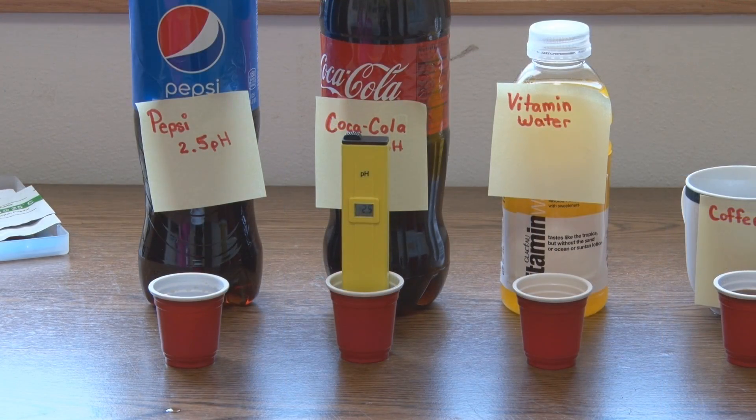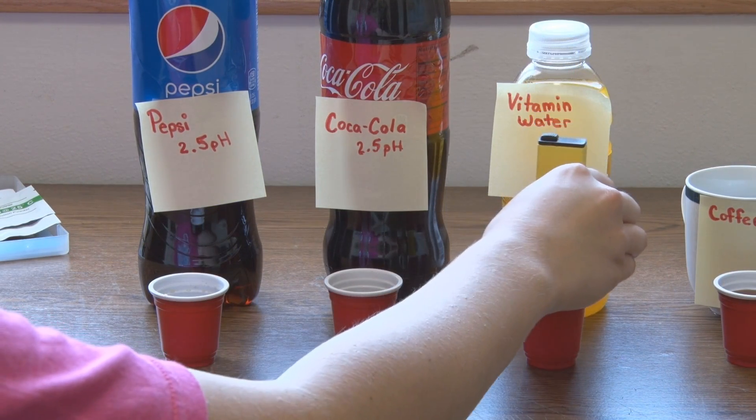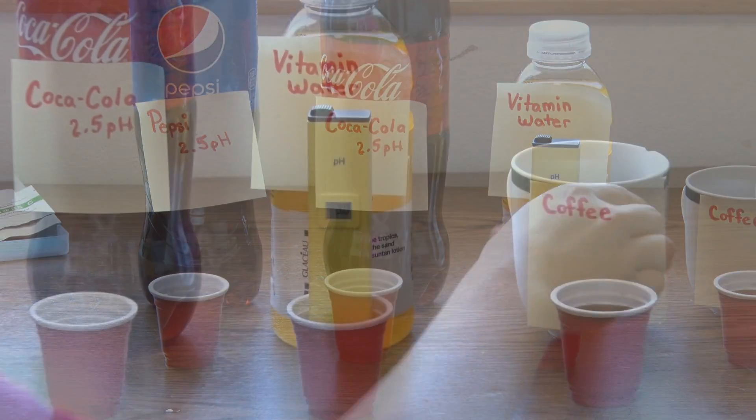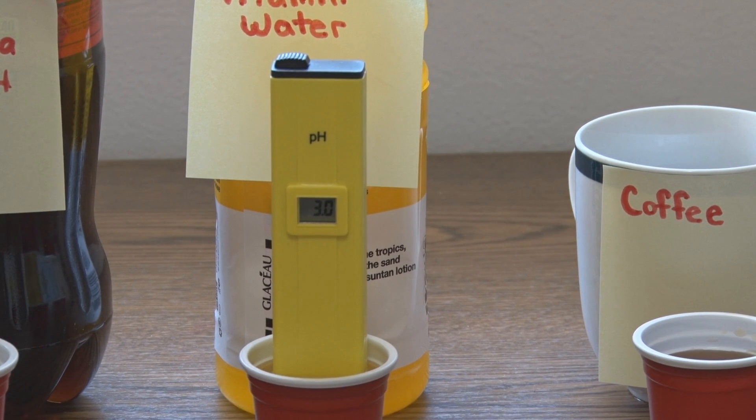Next we're going to try vitamin water. For the vitamin water it is 3, but it's still extremely low — a little higher than Pepsi and Coca-Cola.